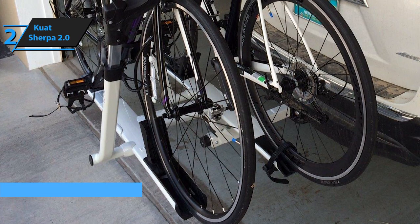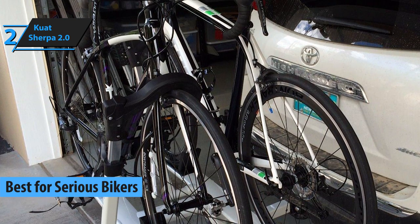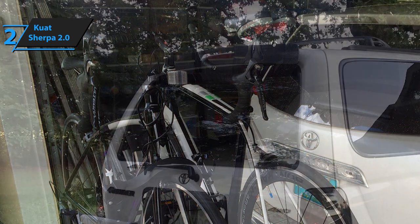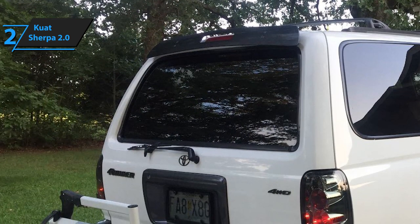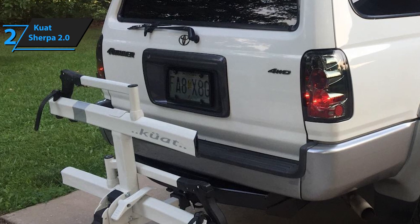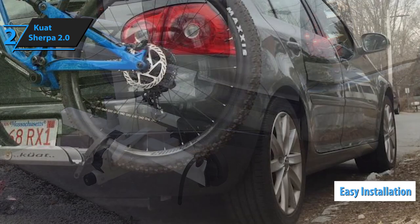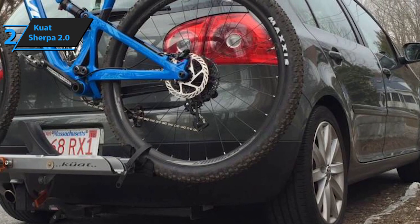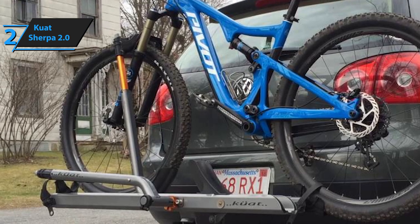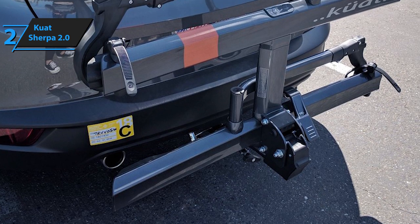Here we have Kuat's Sherpa 2.0, a hitch bike rack meant for serious bikers. Serious bikers tend to use sturdier and heavier bikes and frequently modify them with various accessories to improve performance. Despite its somewhat bulky design, the Kuat Sherpa 2.0 is actually quite amazing for day-to-day use. Even though it's bigger and heavier than most conventional hitch bike racks, it requires no tools for installation — you can wrap up the entire process by hand in mere minutes. Removing it from your car's hitch receiver is just as simple.